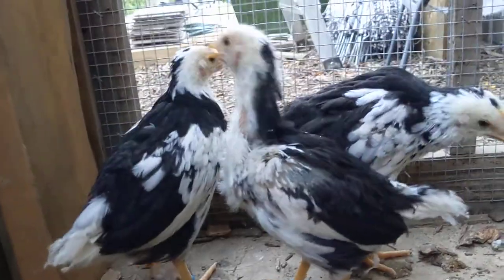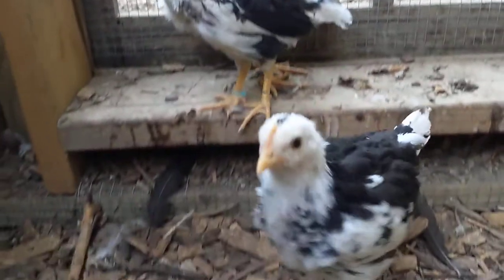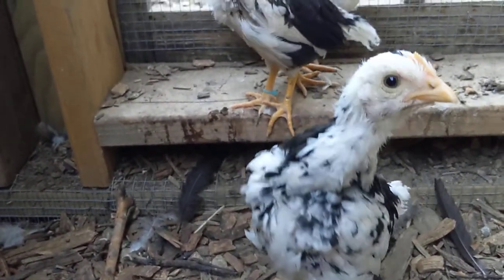You can see these birds are growing. Their feather colors are really taking shape, turning into quite the pretty looking birds.